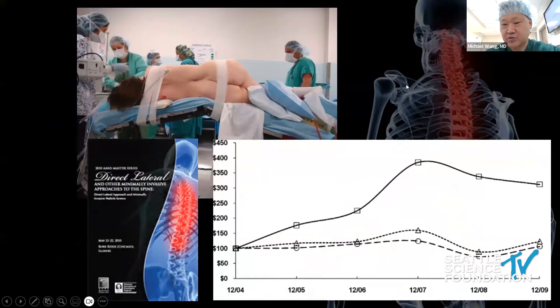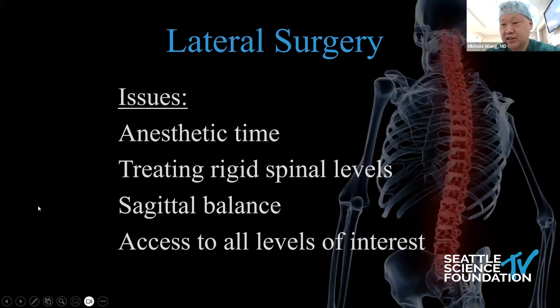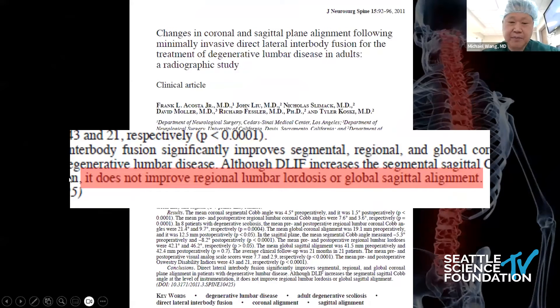This is what many young surgeons want to learn. A typical three-level lateral with percutaneous screw surgery has some limitations — if you're going to go truly percutaneous minimally invasive, you won't as easily do bigger surgeries unless you incorporate other techniques. People are trying to conquer this with prone lateral and single-position lateral approaches, but two-position surgery has rigid spinal levels that are hard to treat. It's hard to get sagittal balance. A paper by Rick Fessler showed you cannot get regional or global sagittal realignment with just lateral surgery.